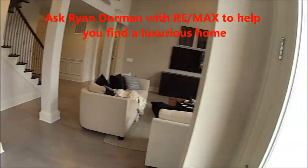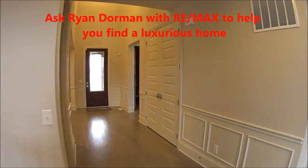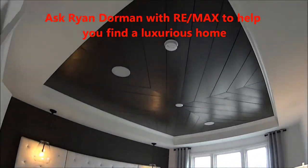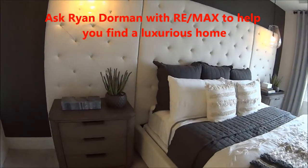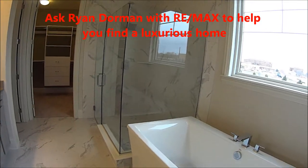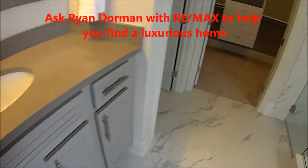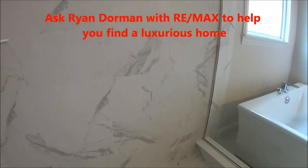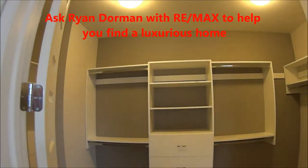We're going to head over to the master suite. Here's the master suite on the main level. Look at those tray ceilings with lots of windows, beautifully decorated with a king size bed and two side tables. It flows right into the master bath with the huge tub, double sinks, and really nice cabinets. And the shower — this is a really large shower area.